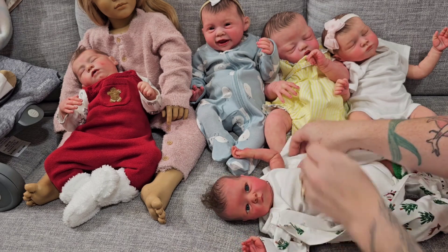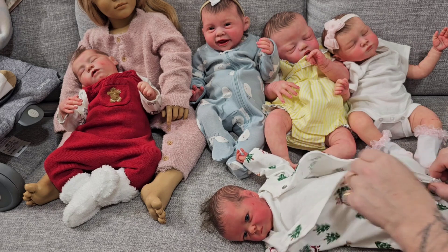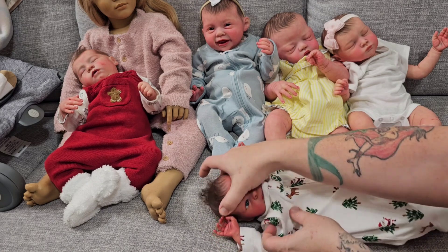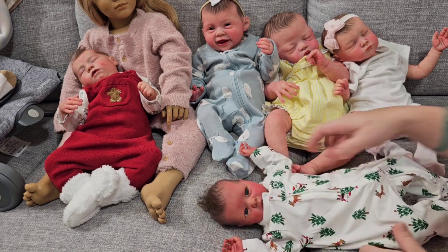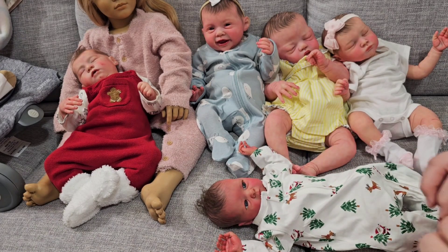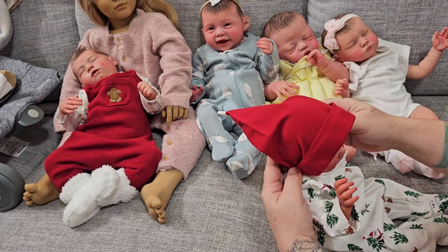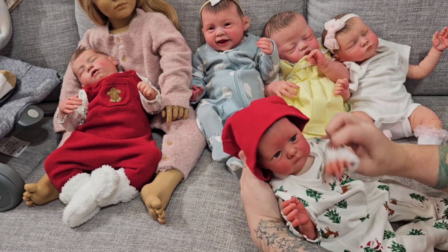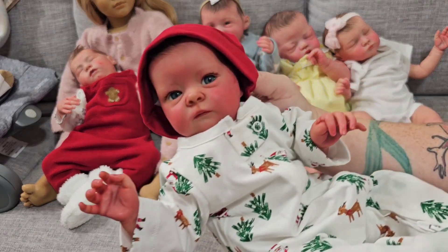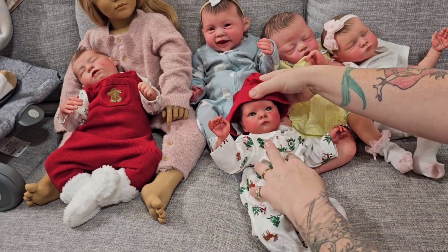I used to have a bunch of clothes with tags on at the end of every season that I never used, so now I try to use all the seasonal clothes before I start buying for the next season — that motivates me. I used to have a pacifier obsession too; I had to have every pacifier on the market back in my first few years of collecting reborns.